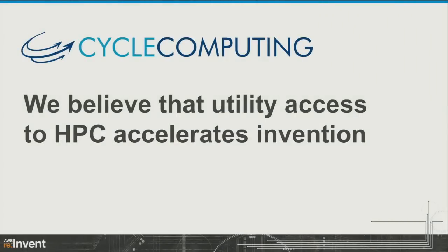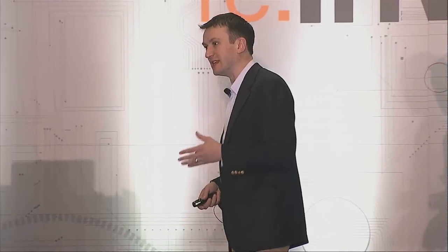I just wanted to give a very brief preface and introduction and then get right into the meat of it. Our fundamental belief is that utility access to high-performance computing — whether it's for life sciences, manufacturing, insurance, finance, or oil and gas — all of those fields will radically benefit and be tremendously accelerated by easy access to high-performance computing resources, because high-performance computing is what we use to do our most innovative work.